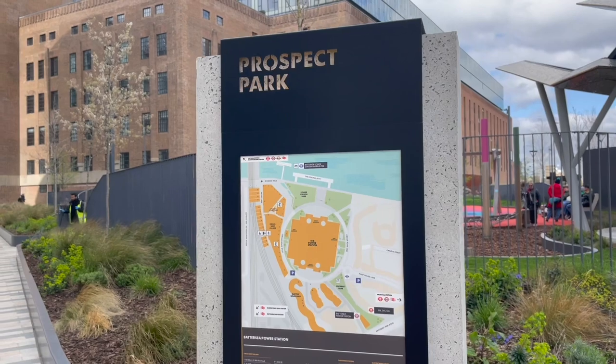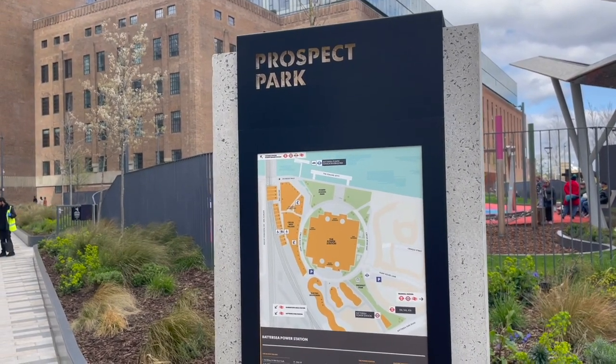Prospect Park? I don't think so. This isn't the one that I am used to seeing in Brooklyn.